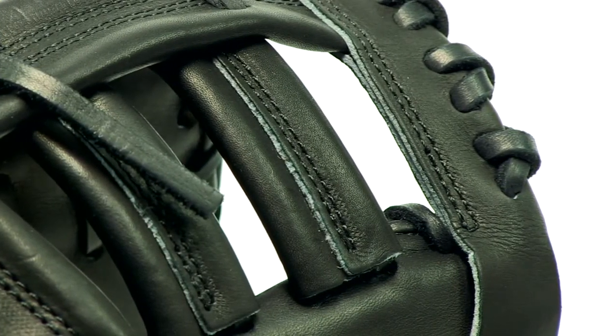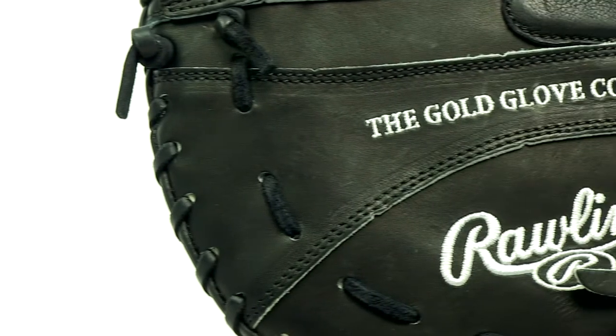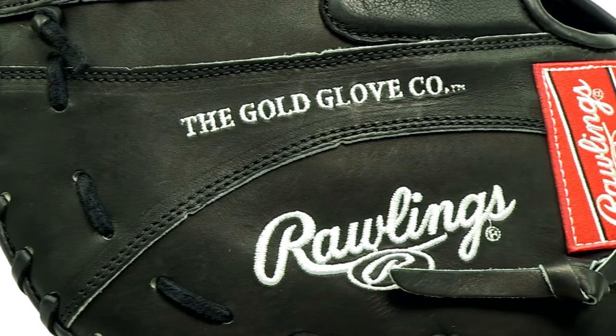So head on over to JustBallGloves.com today and get the Rawlings Pro Preferred Series First Baseman. We ship it incredibly fast and 100% free, in addition to great customer service and a 100 day money back guarantee. See you guys later.